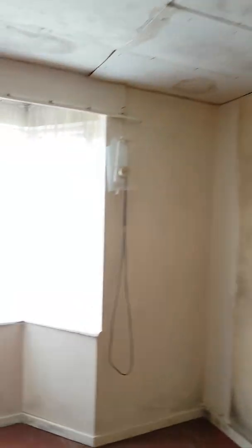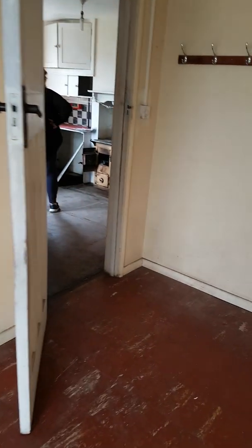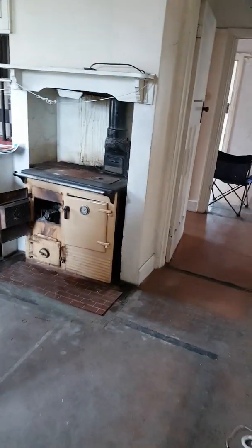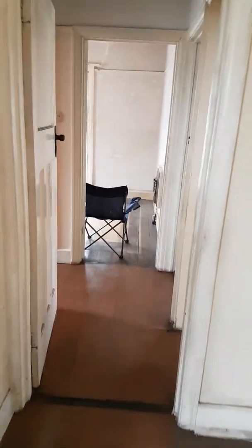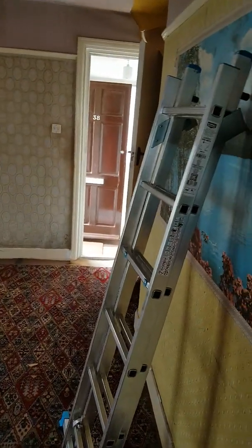Then we go into this bedroom — it's quite a big bedroom with a bay window. The ceiling has come down here because that's the flat roof. I think that is it. Going back through: bathroom, front bedroom, living room, hallway.